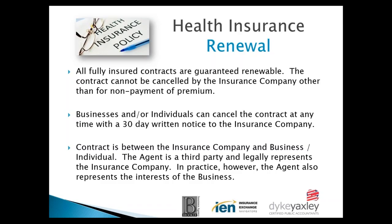A business or individual can cancel the contract at any time with a 30-day notice to the insurance company. Generally that is not done unless you have to go out to the marketplace and you've found a better rate mid-contract. A contract is between the insurance company and the business or individual. The agent is a third party who legally represents the insurance company, but in practice the agent really represents the interests of the business.